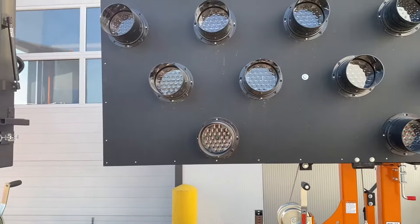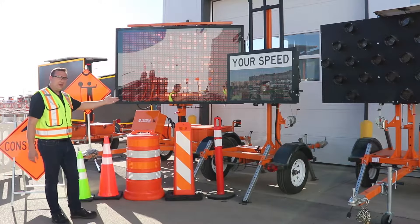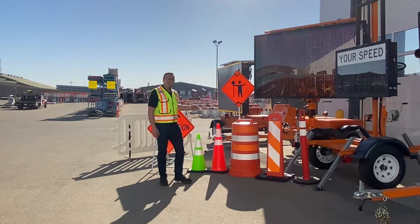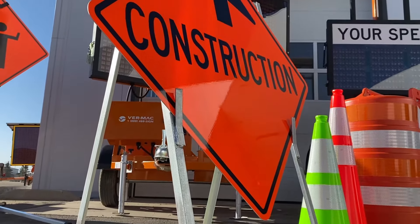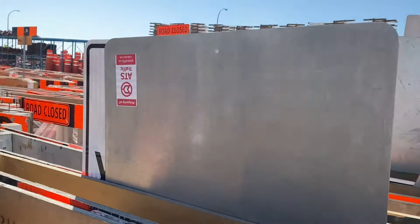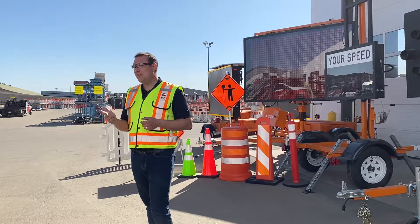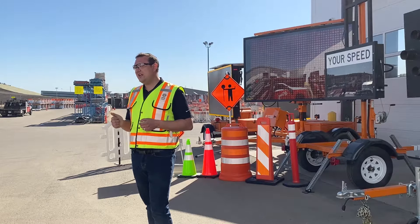Here are some of the devices that you typically see for rental from our facilities. We have delineators, vertical panels, channelizers, cones, signs and sign stands and so much more. At ATS Traffic, our customers trust us to provide them the highest quality traffic safety equipment that is durable, Canadian tested and proven to keep you and your team safe on the road.